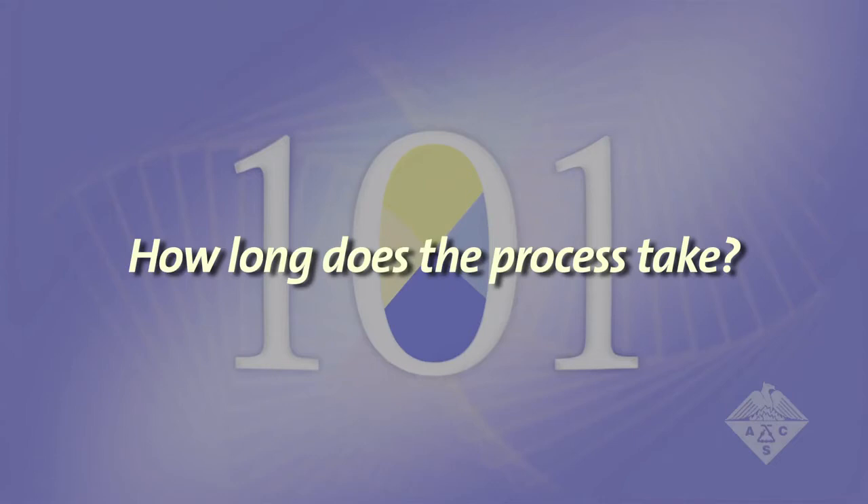How long does the process take? For a full-length article, it often takes between 14 to 16 days, and for a letter or communication, it can be less than a week. The average time to process a manuscript from the time we receive it until it's published is about 14 to 16 days.